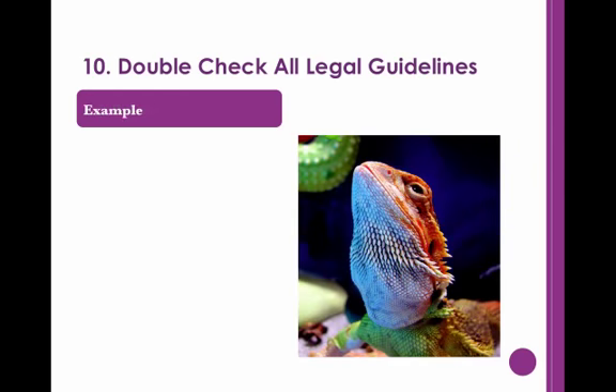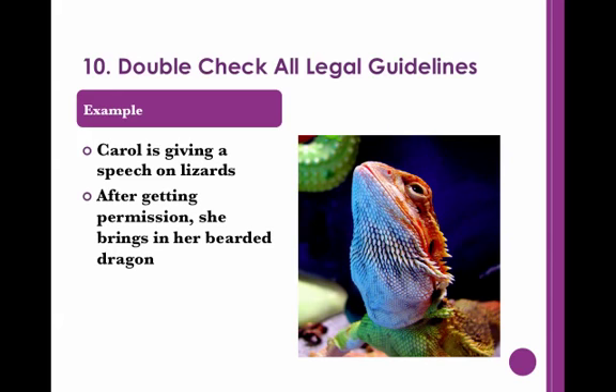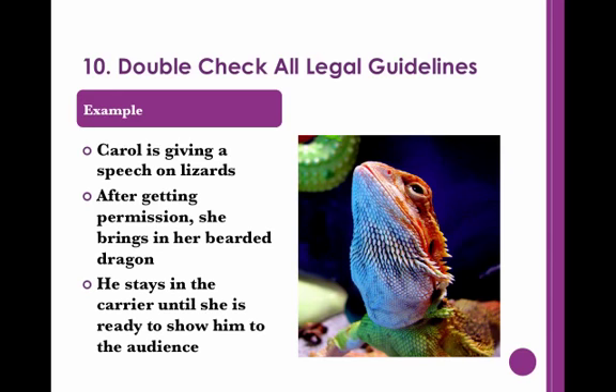Consider the following scenario. Carol is presenting a speech on how lizards make good pets. In order to illustrate this, she decides to bring in her own pet bearded dragon, Sam. Before committing to bringing him, Carol asks the program manager for permission. She keeps Sam hidden in a comfortable pet carrier until she's ready for the unveiling. Then once Carol is near the end of her speech, she brings out Sam and explains about bearded dragons. She makes sure to hold him carefully, just like she described to her audience. Seeing Sam in person not only reinforces Carol's speech, but also convinces her audience that lizards can be wonderful pets.